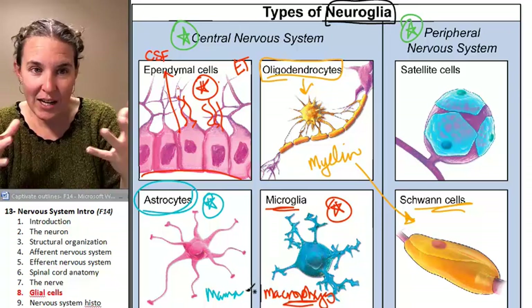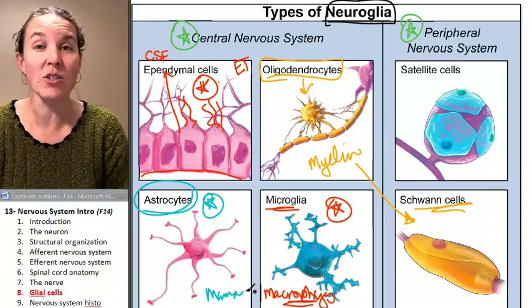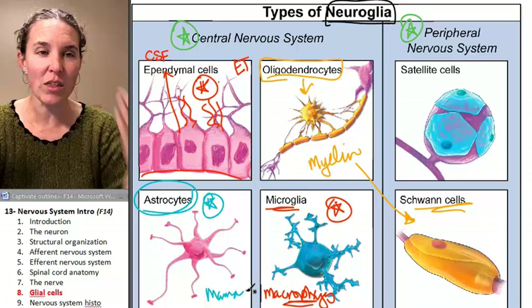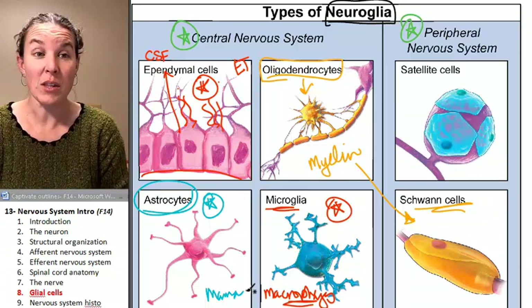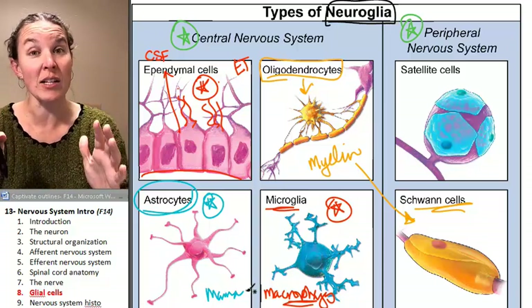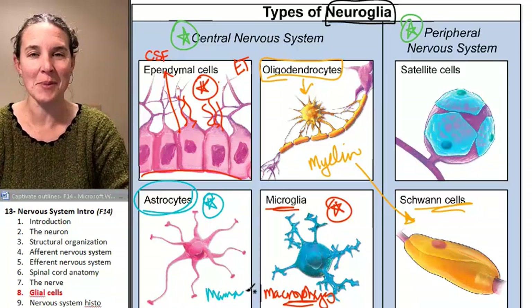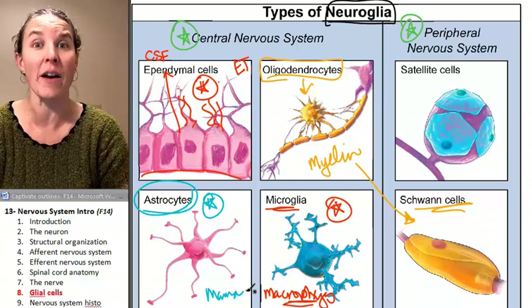Astrocytes protect and clean, and current research shows they actually participate in communication. We think of neurons as the ones passing information back and forth, but there's an argument that astrocytes play a role as well — including telling neurons where to create synapses with other neurons, essentially directing traffic.